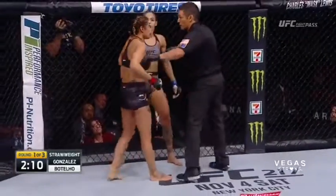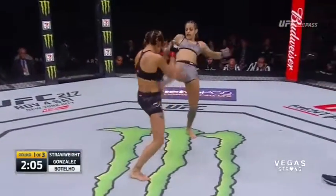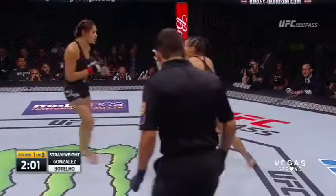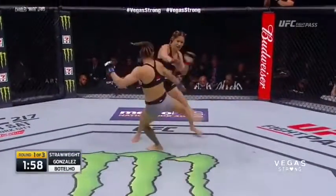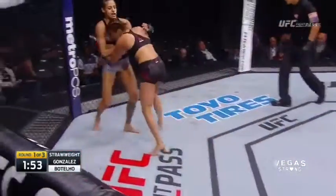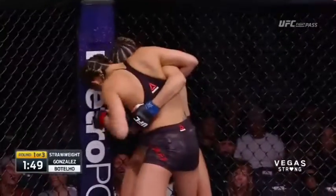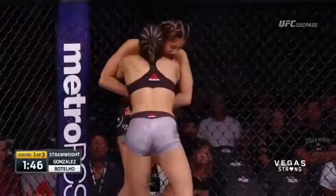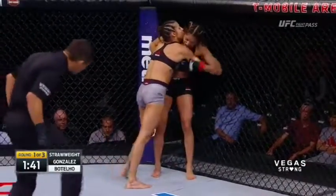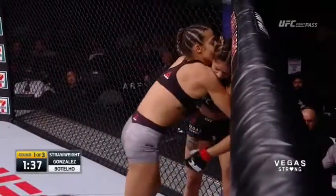Jason Herzog steps in because Pearl Gonzalez twice grabbed the fence, taking that position away from her. Pearl's doing a good job of landing leg kicks. Look at that wide stance by Pogliana — she's very awkward with her stance, a wide base but not a brutal power puncher. Pogliana actually changed position and now she's in control of the clinch with double underhooks. Let's see if she can get this to the ground.